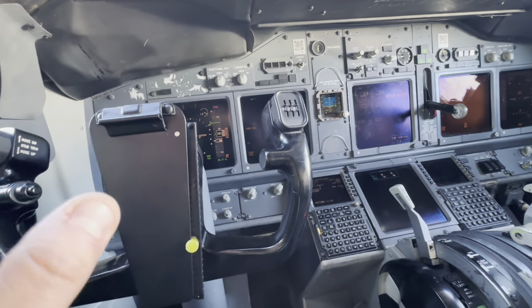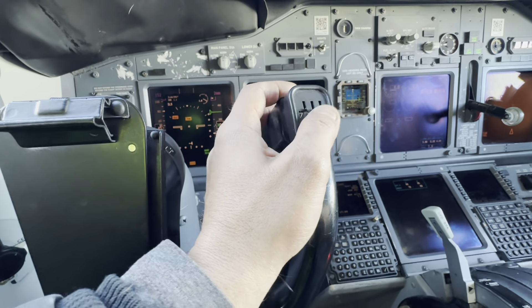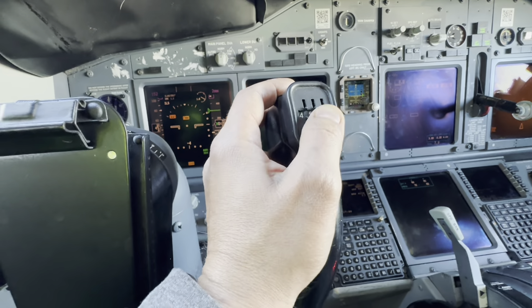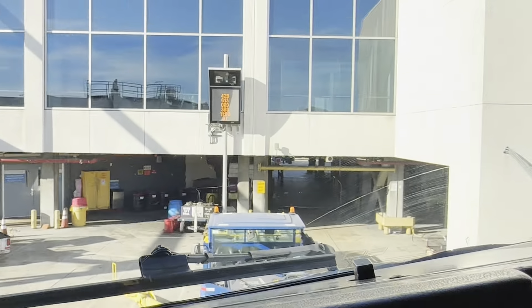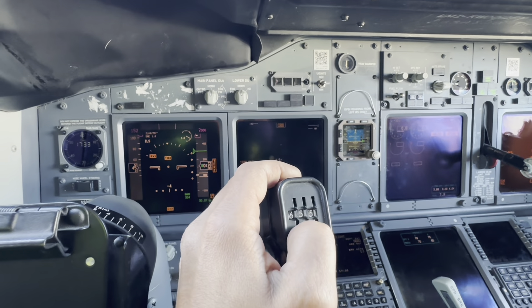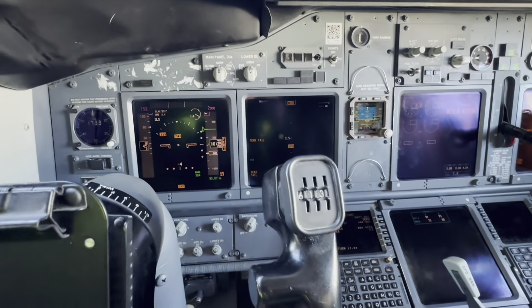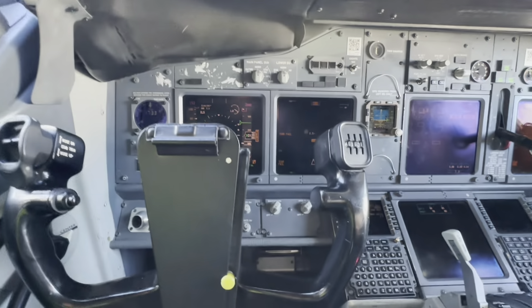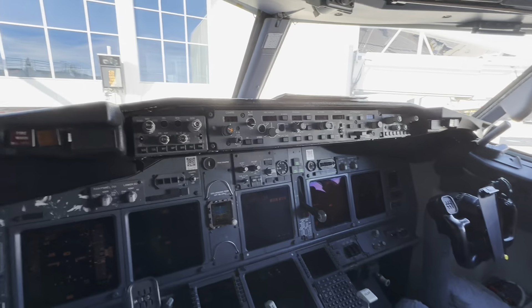Somebody was asking what these little numbers on the aircraft are for. It's the flight number — literally for the flight number. So whichever flight number they have, say flight 613, they set it as 6-1-3 so they know what the flight number is. That's all. Very simple. If it was a four-digit flight number, they'd simply drop the first digit.